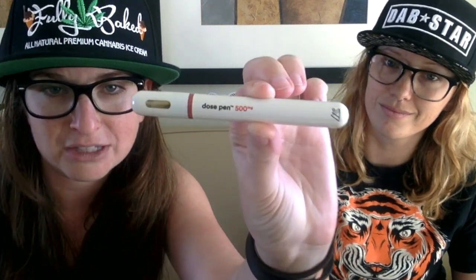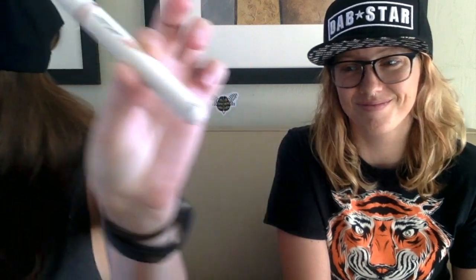I'm sure if you've been to a dispensary in the past month — at least a good dispensary — you've seen these Humble pens. They don't look like most vape pens. So I'm going to hit it and then she's going to tell you about it.